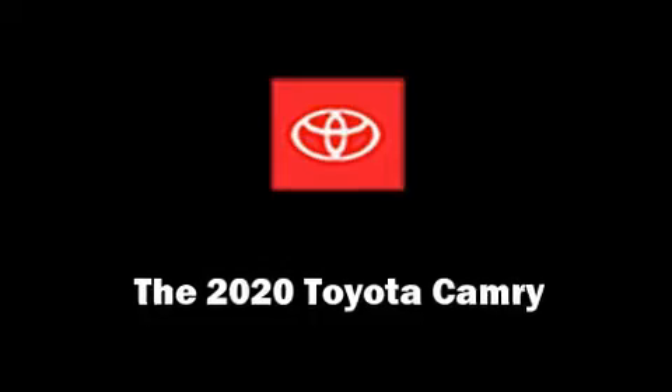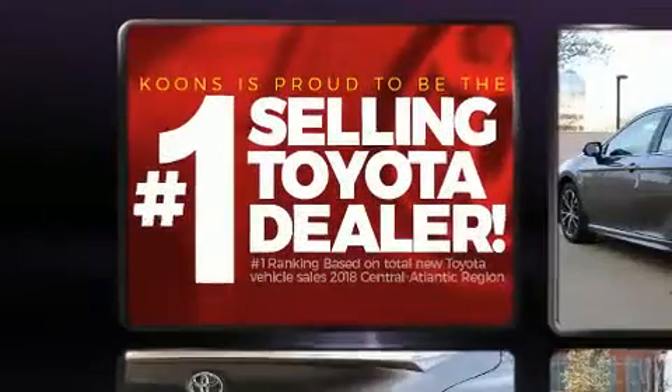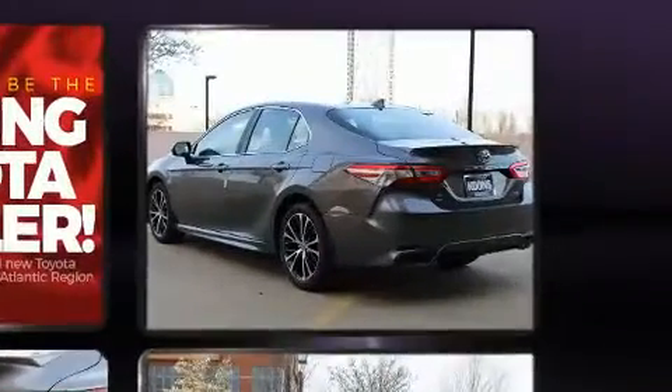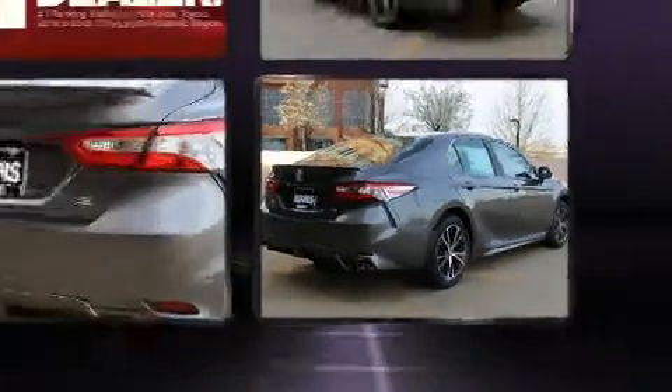You can expect a lot from the 2020 Toyota Camry. This four-door, five-passenger sedan is ready to drive off the showroom floor. Performance and efficiency are both prioritized, thanks to the efficient four-cylinder engine favoring both performance and efficiency.